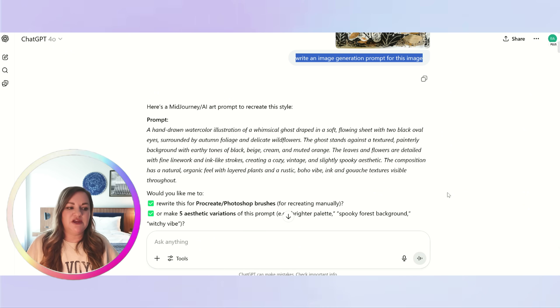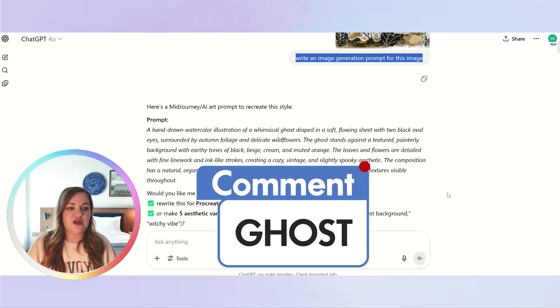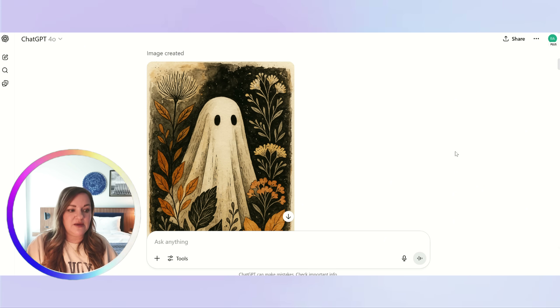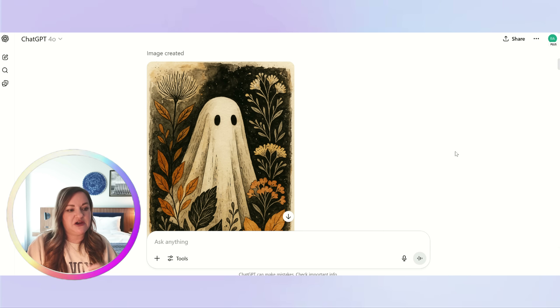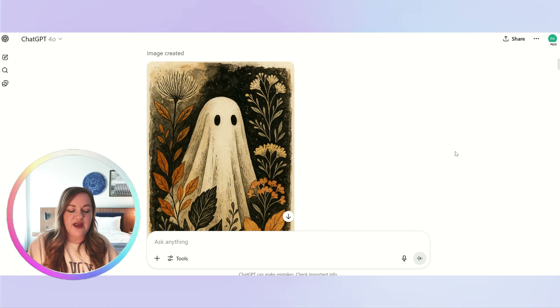ChatGPT gives me a Midjourney AI prompt to recreate this style. I'll have a link in the description to this entire prompt flow, including all of the AI image generation prompts — that's in my free community, so just comment the word 'ghost' below and we'll send you the direct link. Next, just to make sure it's giving me something in the style I wanted, I had it go ahead and make the image directly in ChatGPT. I personally don't create my final images there — I use another AI software with an editing tool — but I wanted to verify the style. Compared to the original, it is really close in terms of design style and aesthetic, so I know I want to move forward with the base of this prompt.